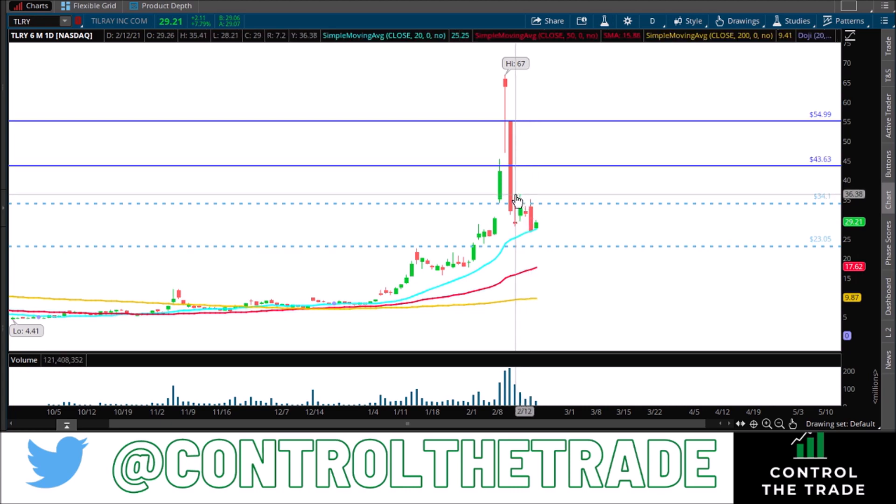These are momentum plays, psychological plays — but be careful. Eventually we'll settle into a more quote-unquote normal pattern, but right now this is what we're working with: violent move up, violent move down. You're going to get a lot of volatility until we can start to settle into a zone. Check out the other videos I've posted on Tilray and other stocks, and I hope you subscribe. Remember: don't let the trade control you.